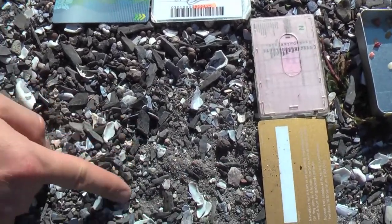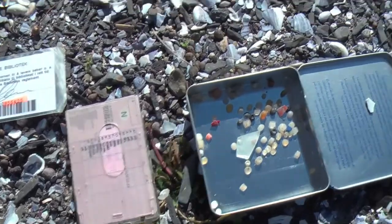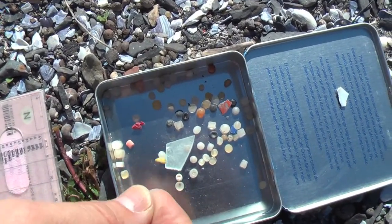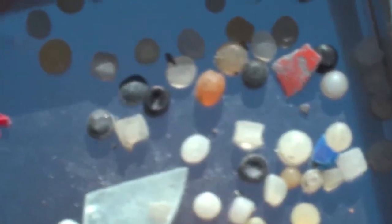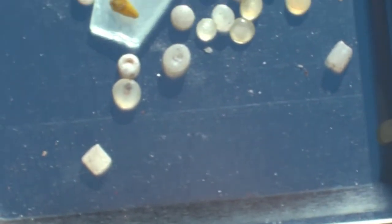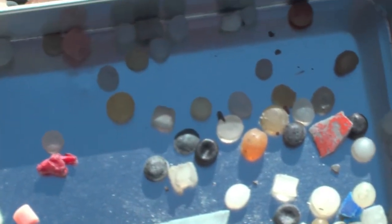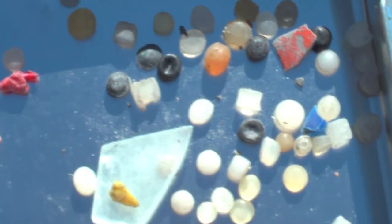Here we're trying to pick the tiny little plastic bits. I don't know really why, but quite often they are round. Maybe they're round because of the water? Yeah, that's one possibility.